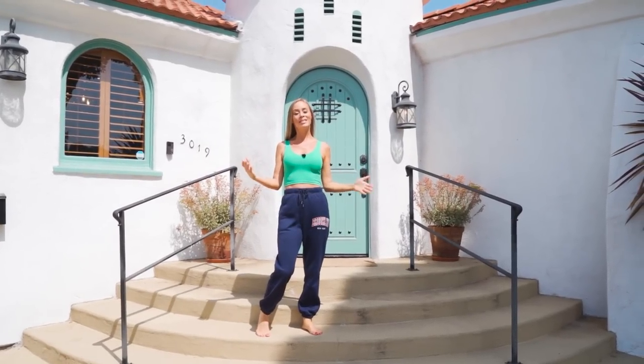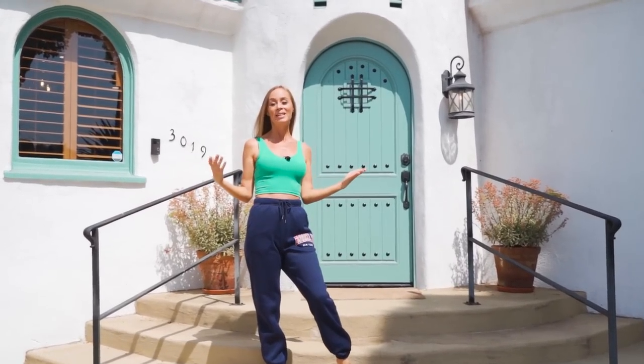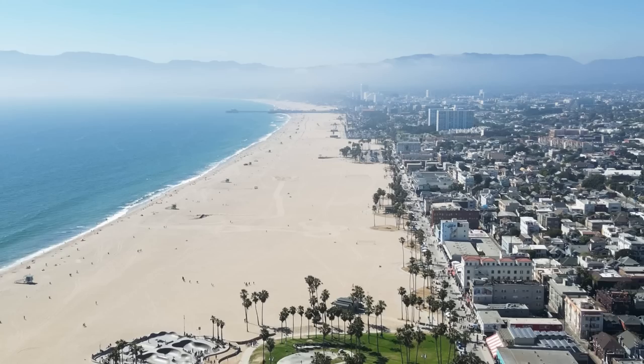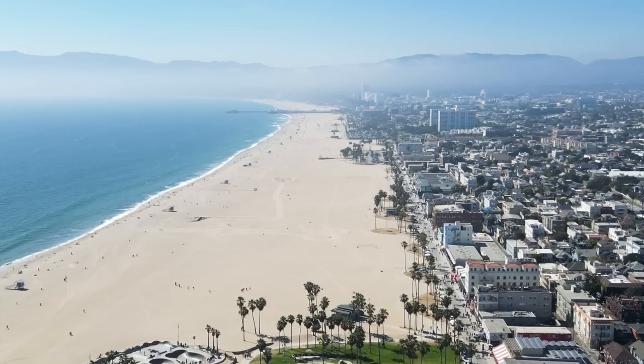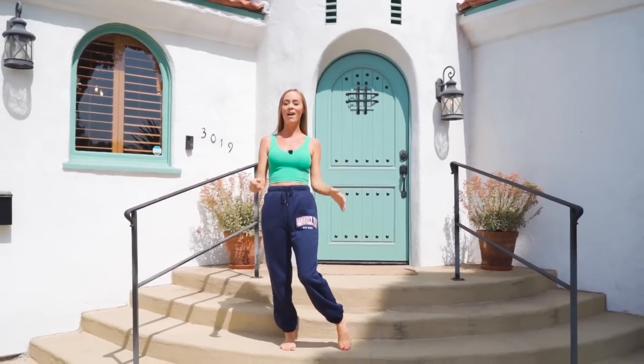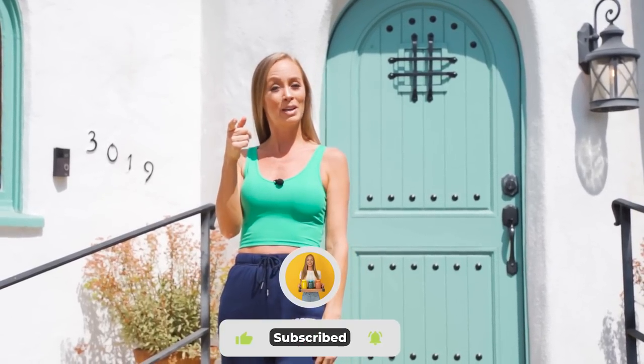Hey guys, welcome back to the channel! Today we have a very different, amazing video in store. I am doing an LA house tour — I am staying in LA and the house is absolutely stunning. You guys keep requesting a house tour on my Instagram, so here we are. I'm gonna show you guys my raw vegan food haul, how I eat when I'm on the road, and my exercise routine.